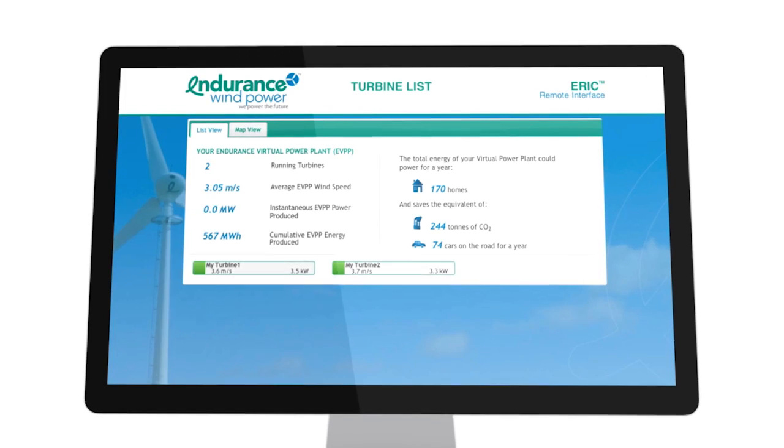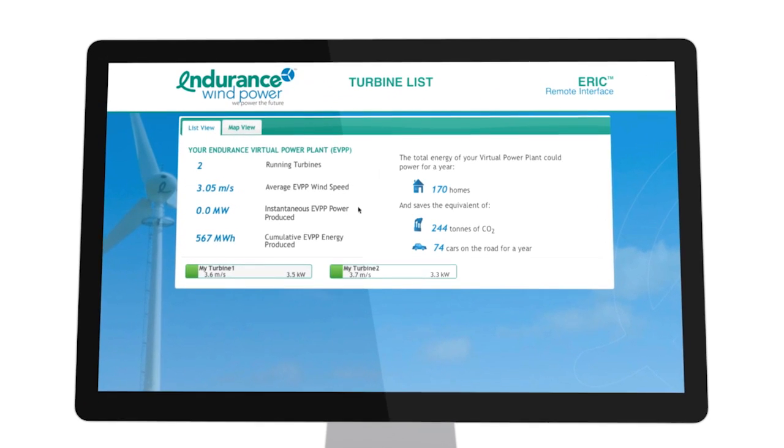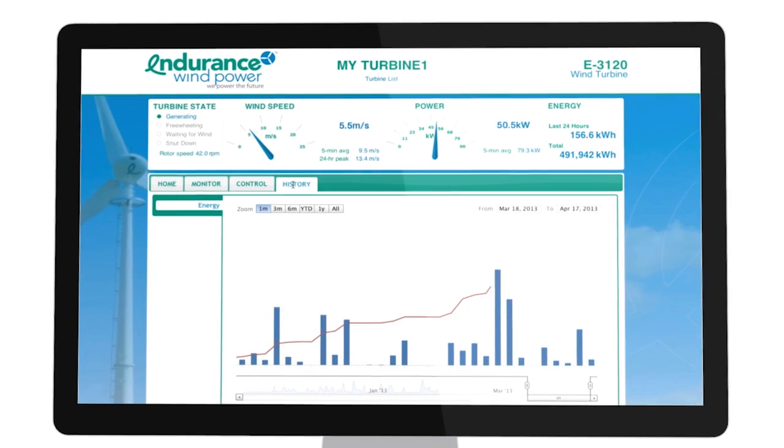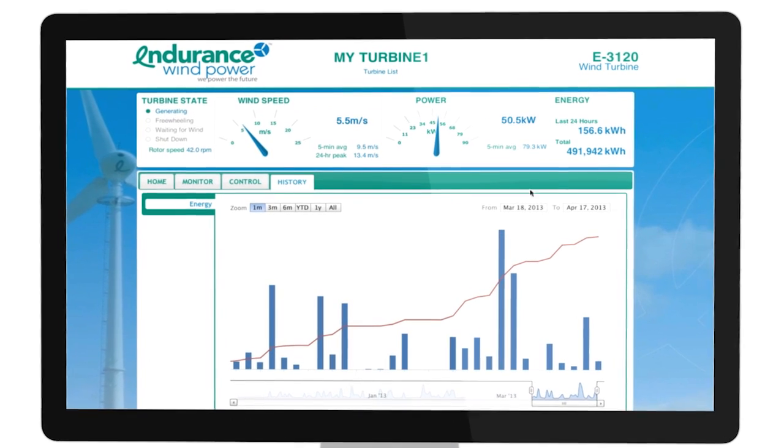ERIC 1.0 also tracks historic data, allowing you to compare from season to season and year to year the energy produced by your Endurance wind turbine.